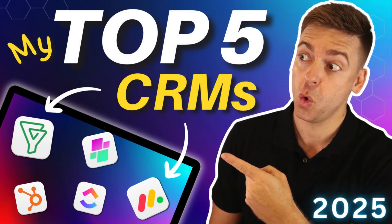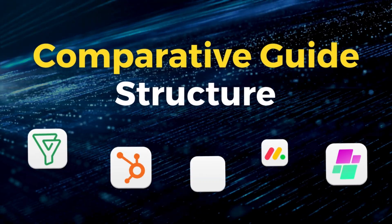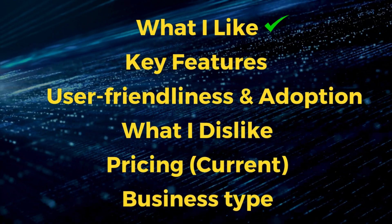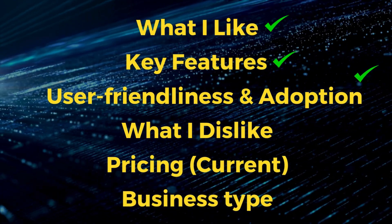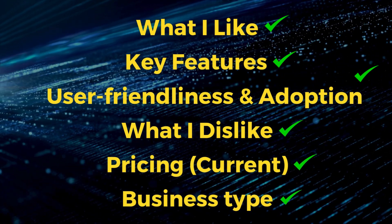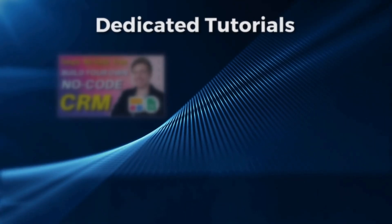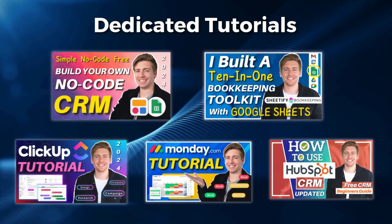Each CRM I discuss today is in no particular order. I've structured this comparative guide to highlight why I like each CRM, its key features, user friendliness and adoption, as well as what I dislike, the pricing, and what type of business will benefit from it. In the description below I'll link dedicated tutorials for each of the CRMs we're going to discuss.